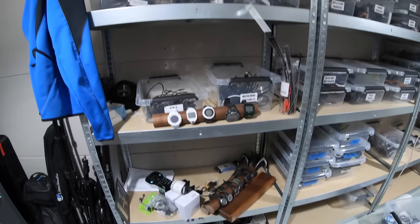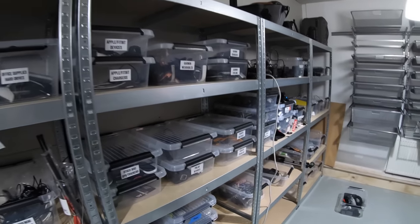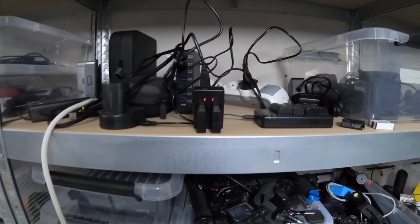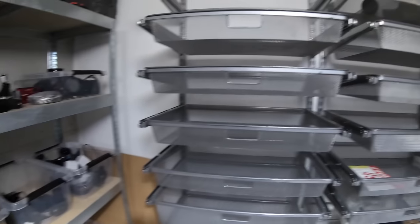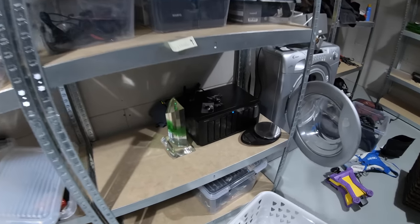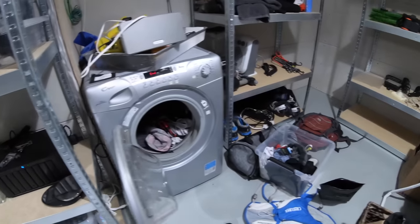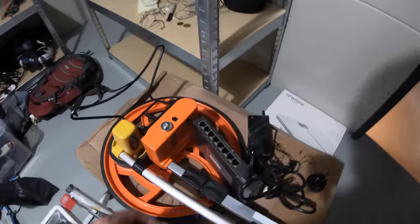What else can we see here? GoPro batteries on charge, camera batteries on charge, spare bins for new things. I see a hard drive bank down here, an eight-port switch — still a bit of a work in progress.